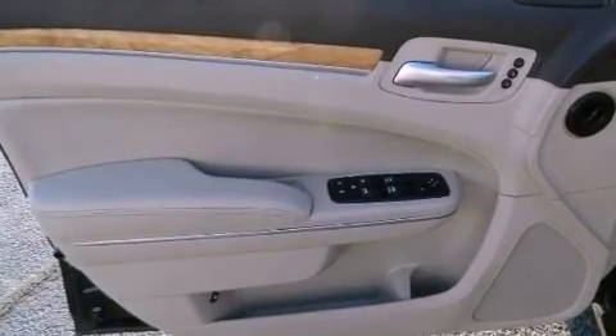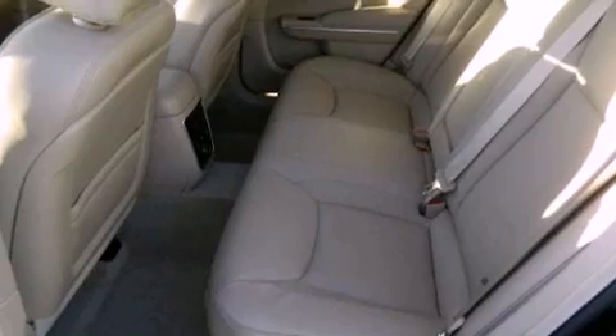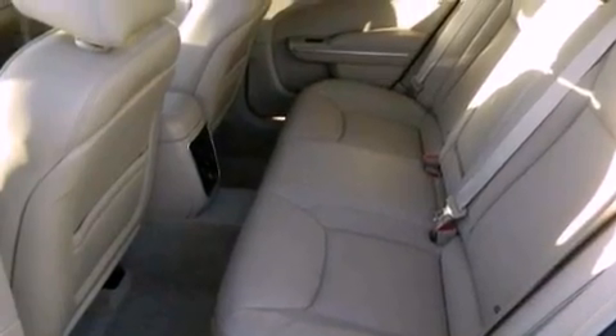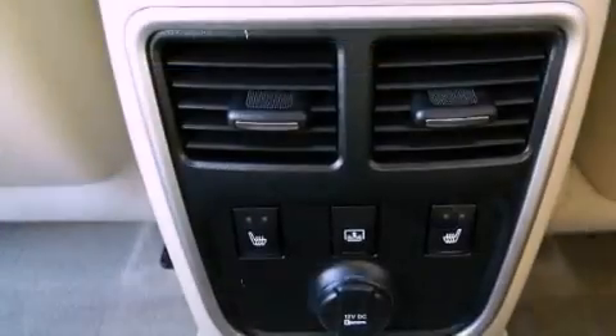The following features are also included: heated seats, memory settings for the seat positions so you can recall your favorite alignments with the push of one button, cruise control, leather seats, and an illuminated driver's side vanity mirror.